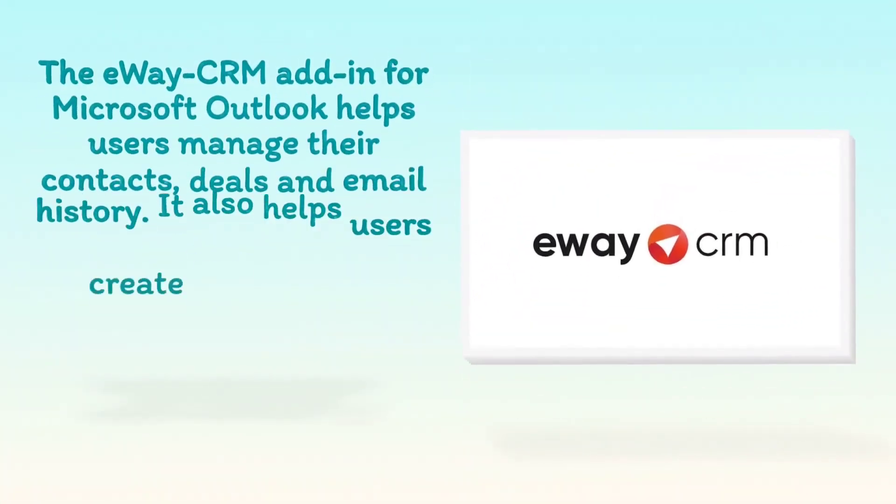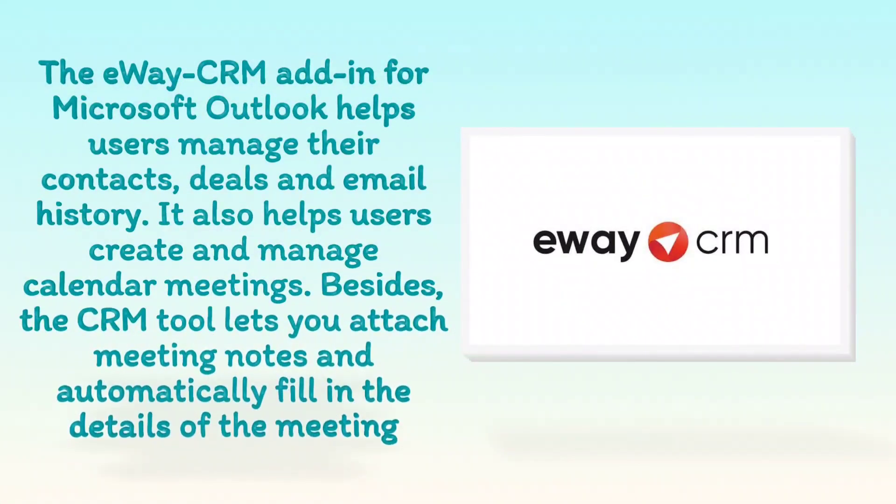The eWay CRM add-in for Microsoft Outlook helps users manage their contacts, deals, and email history. It also helps users create and manage calendar meetings. Besides, the CRM tool lets you attach meeting notes and automatically fill in the details of the meeting.